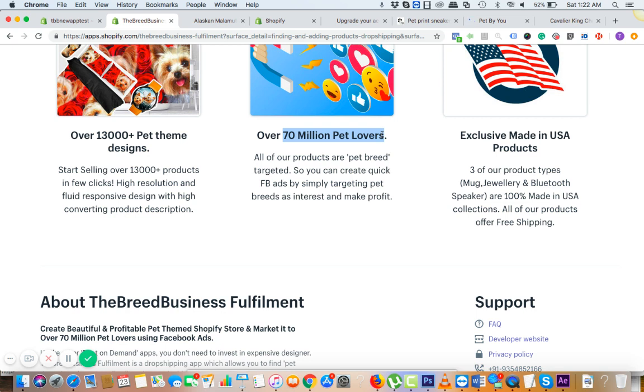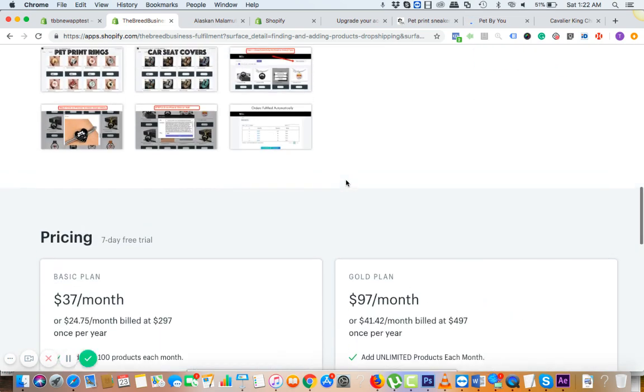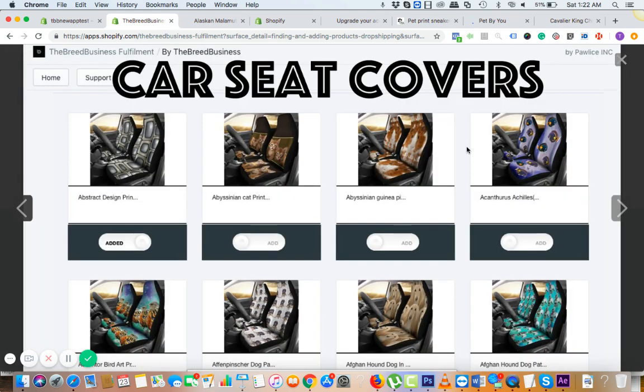Pet lovers treat their pets like family members. The kinds of products they're going to get can be used as gifts for loved ones on occasions like Mother's Day, Father's Day, Halloween, Christmas, 4th of July, et cetera.